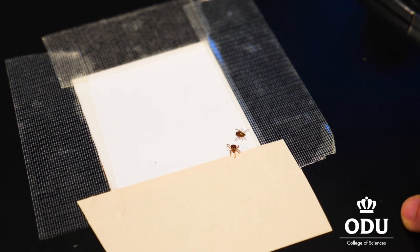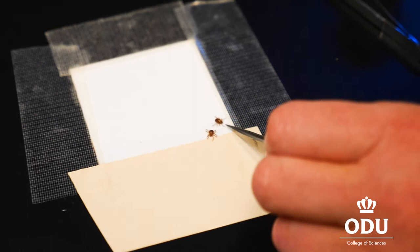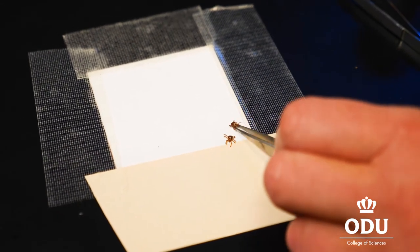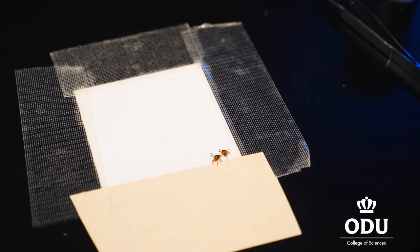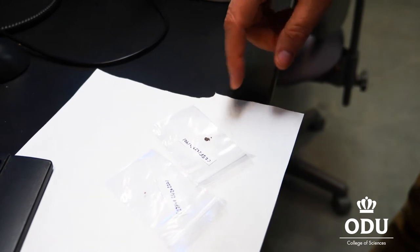It is the only tick I've ever encountered where you can actually feel the bite. Most of the time they're stealth. But you can see the size of these. You can see her front legs moving quite a bit — that's actually where their sensory organs are. About this size, which is the American dog tick size, you'll often find them on the heads.